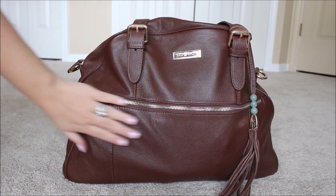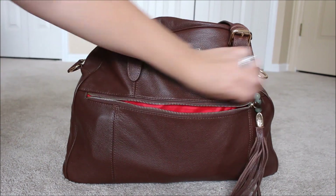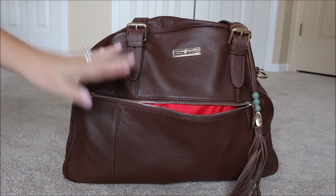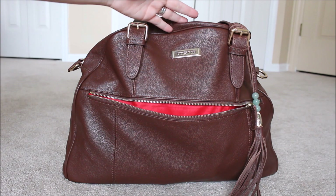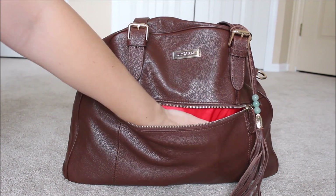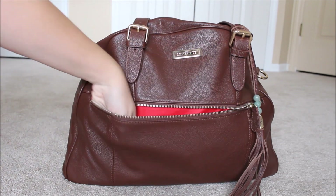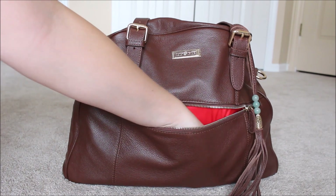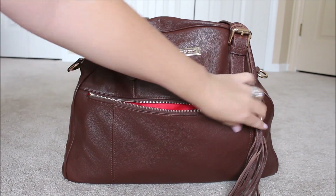Inside this front pocket I keep things I grab for rather quickly. I have my iPhone 6 Plus — plenty of room; you can fit a ton inside these pockets. It kind of depends on what you have packed inside as to how much room you want to use in the front pockets, but I like to use them as catch-alls. I have my keys, a little Advil, a chapstick, and a hair tie — odds and ends, things I grab pretty frequently.